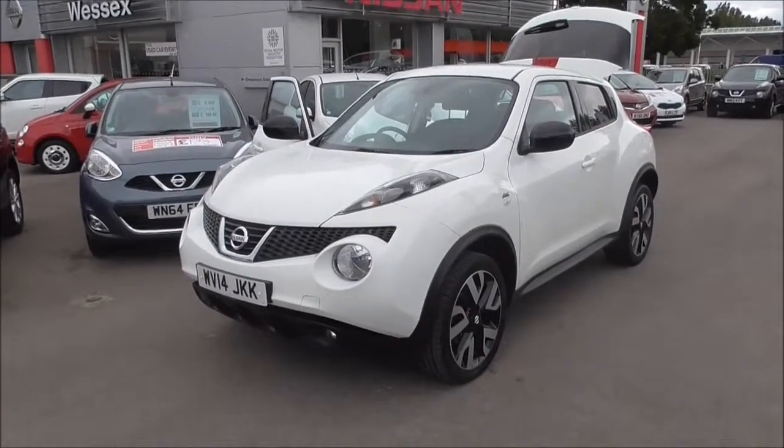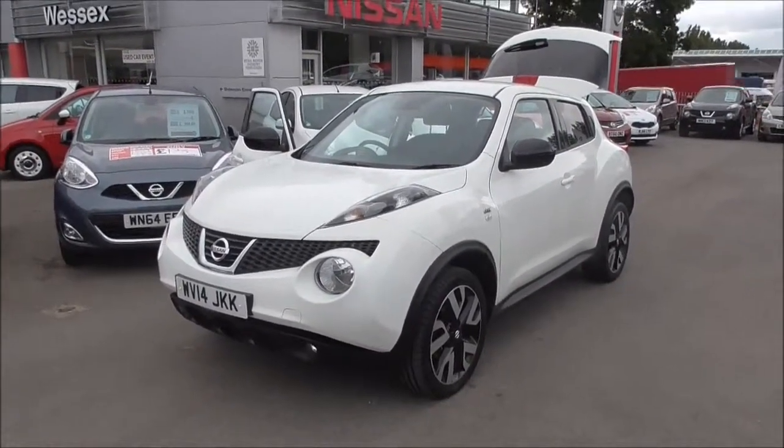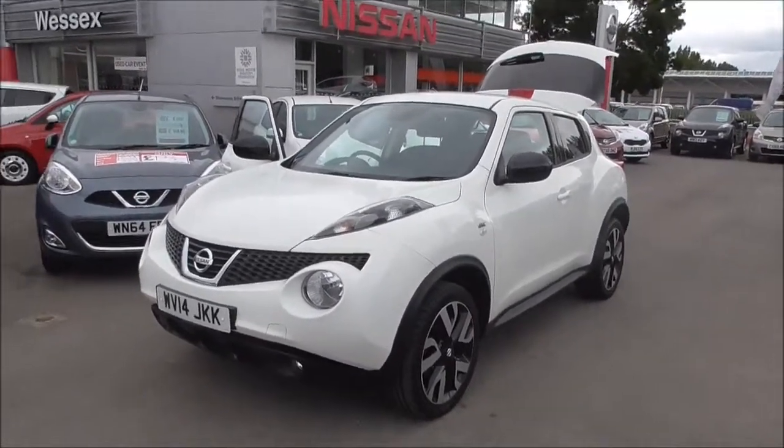Hello and welcome to Wessex Garages Gloucester. Here today we have a very nice Nissan Juke. This is the N-Tec model, presented in Arctic white.